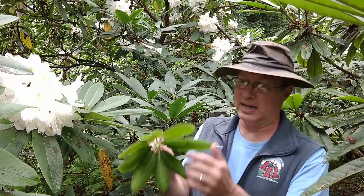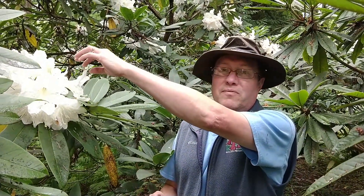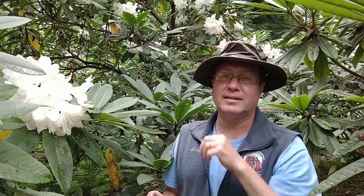Glanduliferum is a fairly recently introduced new species of Rhododendron from China. In 1994 Peter Wharton found it and collected it in Guizhou, which we're looking at here. That's the smaller-leaved form, and that form has identical flowers pretty much to the form from Yunnan, which we'll talk about next.